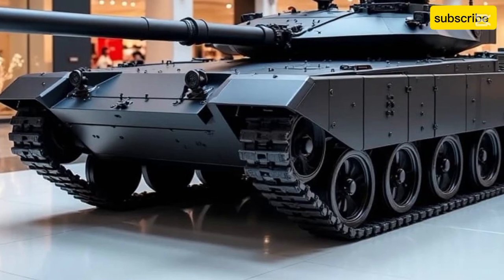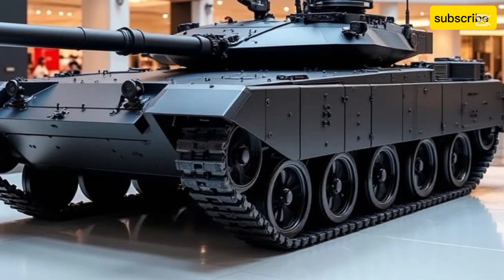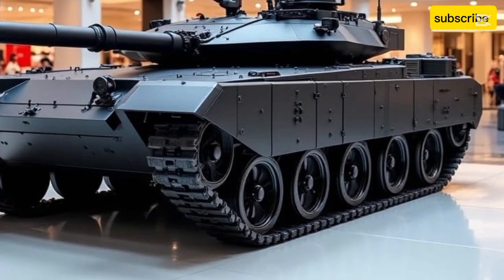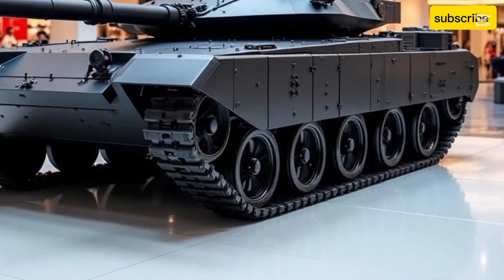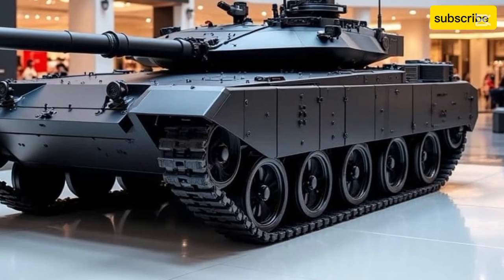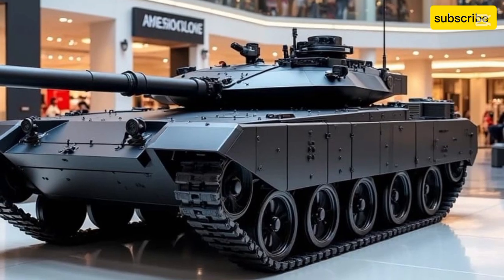Welcome to VeloDrive, your ultimate destination for in-depth automotive and military vehicle insights. Today, we're diving into one of the most advanced and formidable main battle tanks in the world, the 2025 T-14 Armata.